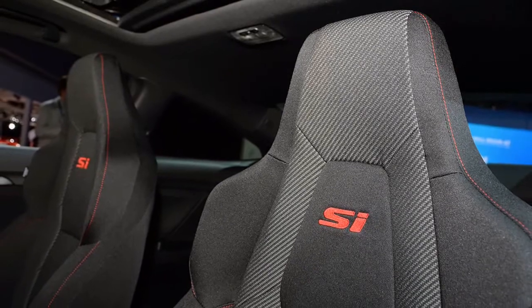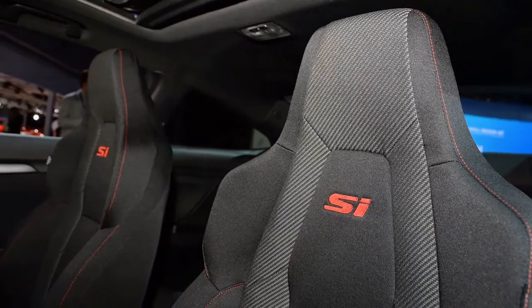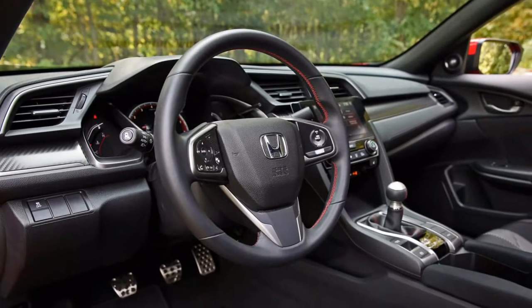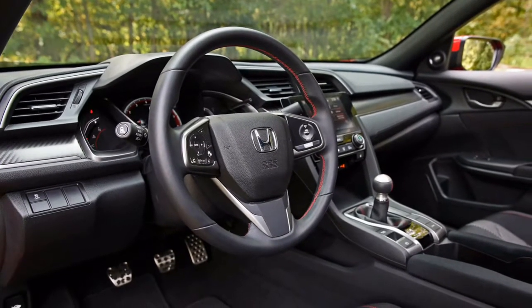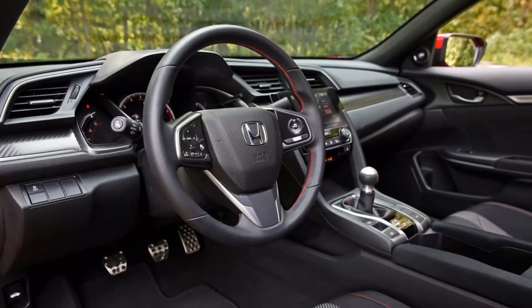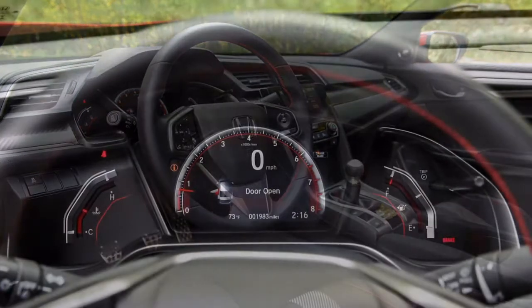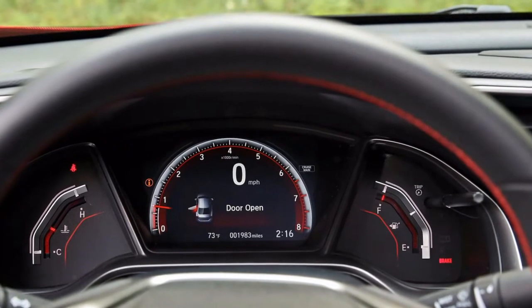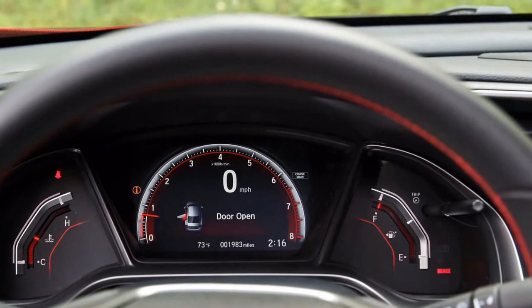A digital rev counter and speedometer will furnish the driver with information about his vehicle in the most ideal way. A push start button is incorporated as well, along with sound and climate control on the steering wheel. Of course, the Civic Si will utilize the turbocharged adaptation of the standard Civic engine.